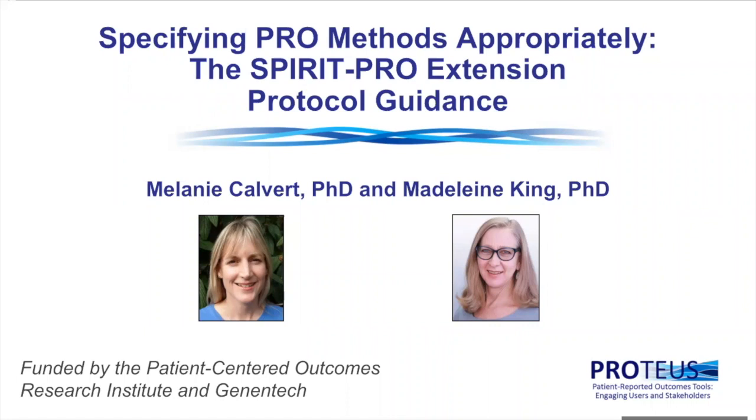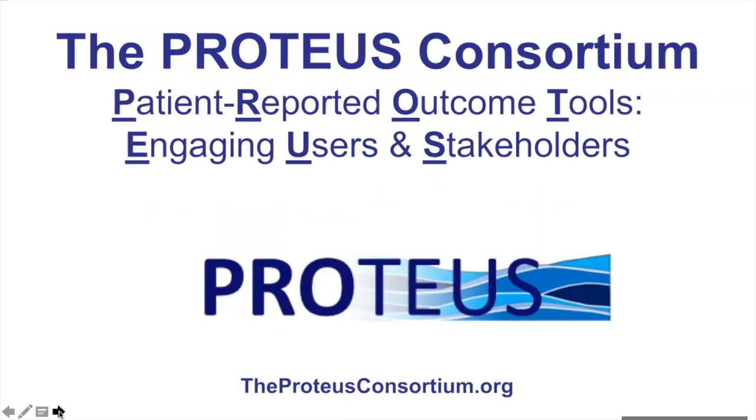Thank you for your interest in the Proteus Consortium. This consortium aims to optimise the use of patient-reported outcomes to ensure that the patient's perspective is effectively captured and can be used to inform clinical trials and practice. Proteus was initially funded by the Patient-Centred Outcomes Research Institute, or PCORI, and has continuing funding with Genentech. Proteus stands for Patient-Reported Outcome Tools Engaging Users and Stakeholders. The materials presented today along with other resources can be found on the Proteus website, proteusconsortium.org.